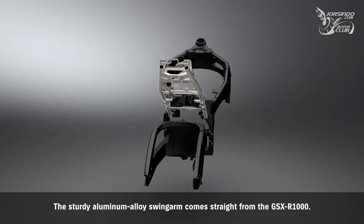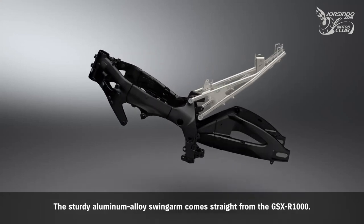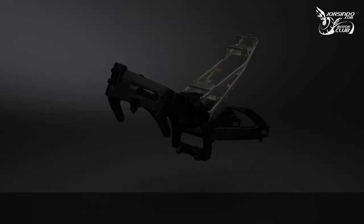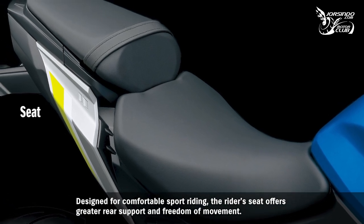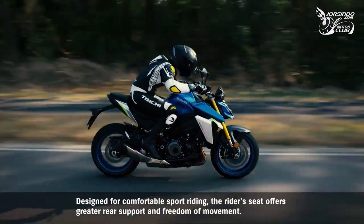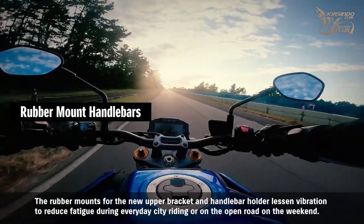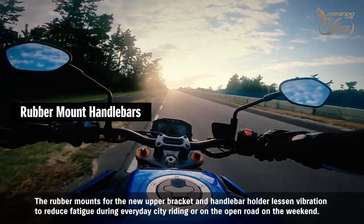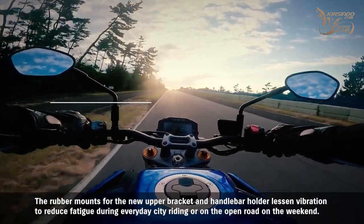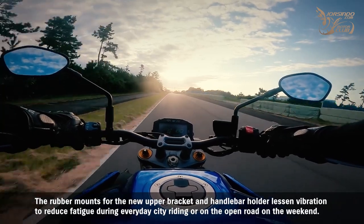The sturdy aluminum alloy swingarm comes straight from the GSX-S1000. Designed for comfortable sport riding, the rider's seat offers greater rear support and freedom of movement. The rubber mounts for the new upper bracket and handlebar holder lessen vibration to reduce fatigue during everyday city riding or on the open road on the weekend.